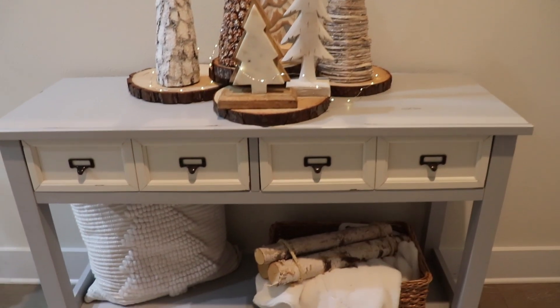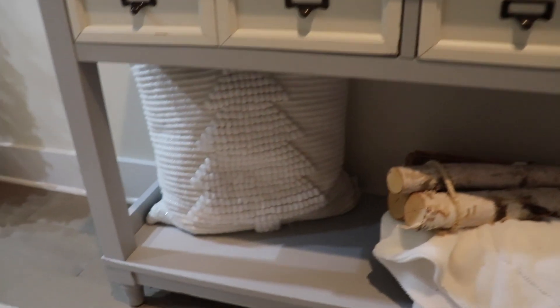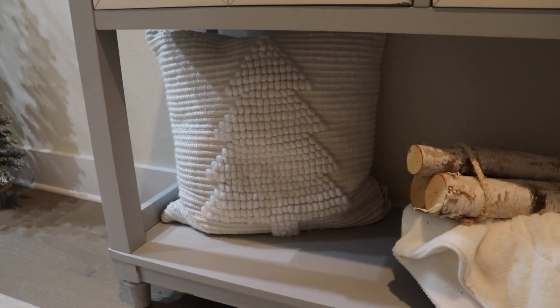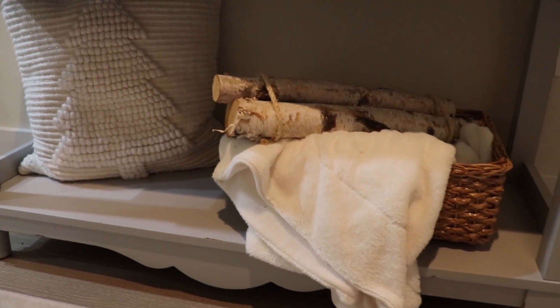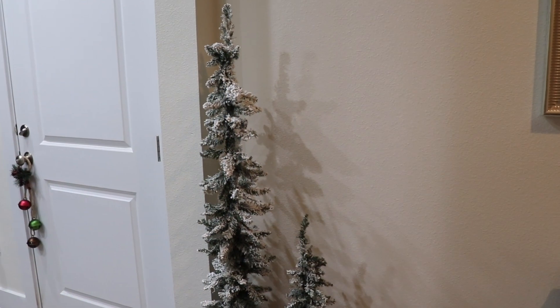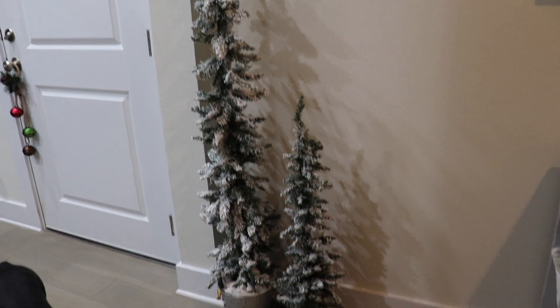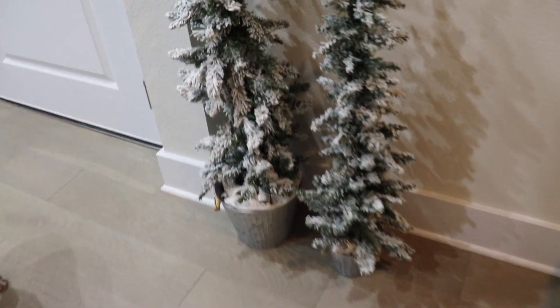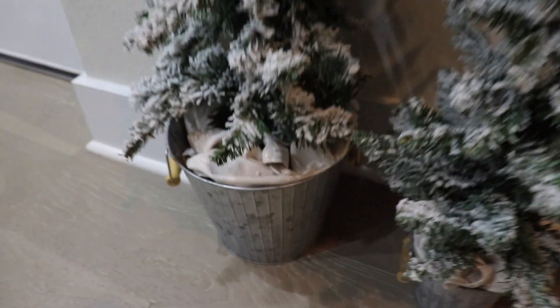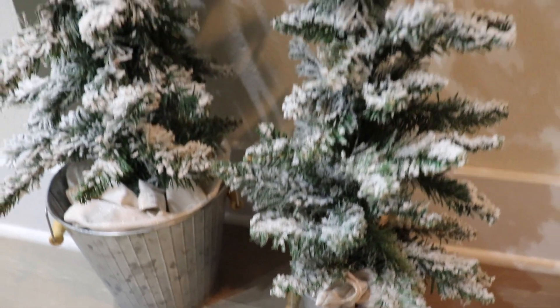On the bottom I just added a pretty pillow, and then I usually always have a basket there with a blanket. Those birch wood logs really tied in that rustic feel. And then off to the side of the entryway table I just added these flocked trees — they came in a pack of three from Walmart and they come in these galvanized buckets. I just added some fabric napkins to give them a snow effect, and I really, really loved them.